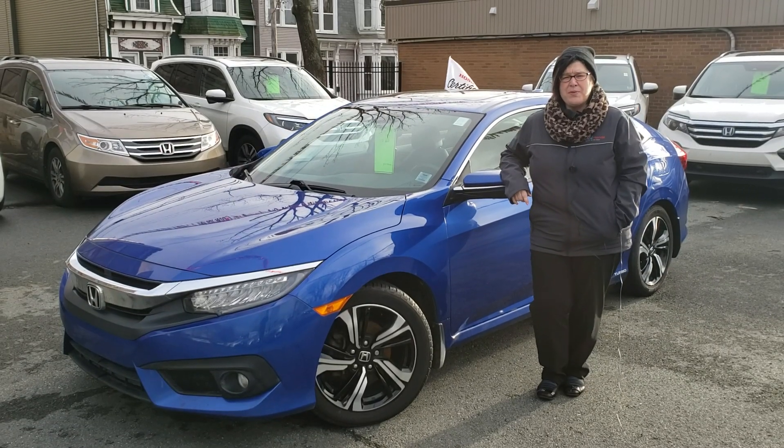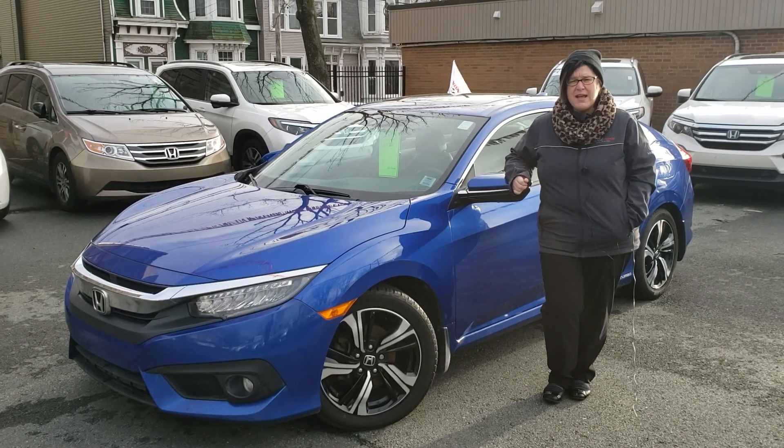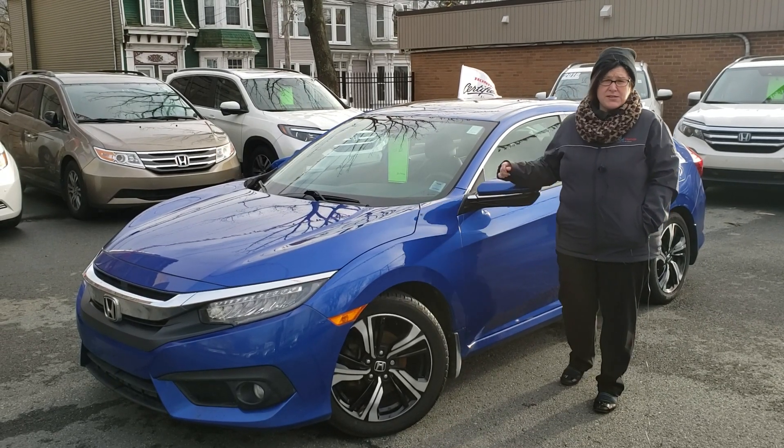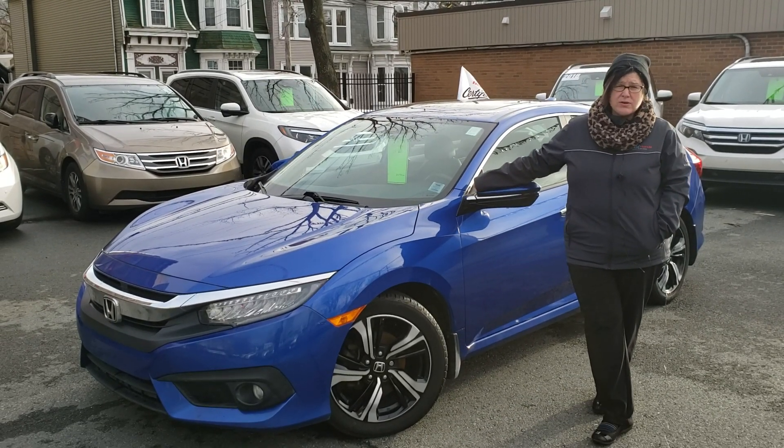Hey, Sherry here with Colonial Honda on Roby, and this is Honda's certified spotlight. Today it's a 2016 Honda Civic Touring. It has heated front seats, backup camera, as well as a power sunroof.